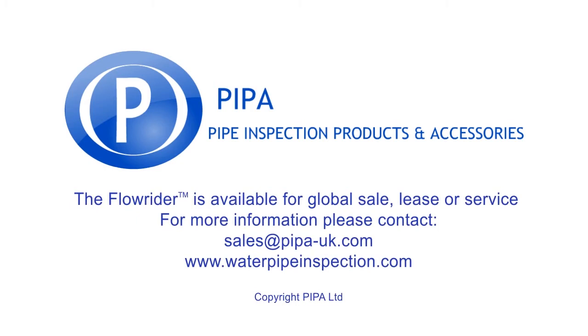The Flowrider system is now available for global sale, lease or service.